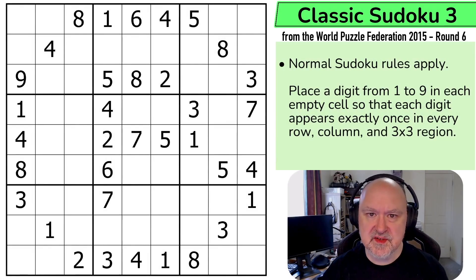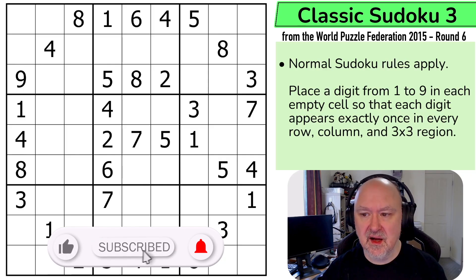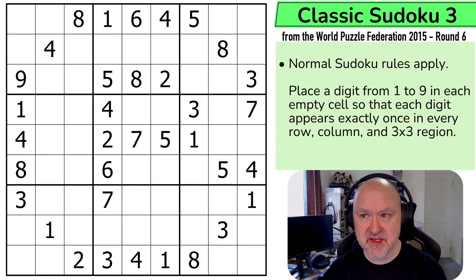Hi, and welcome to Bremster Puzzles and back to the World Puzzle Federation from 2015 round six, which was set by the Czech Republic. This is another classic Sudoku set by Yizi Hedina, and this one is another 20-point puzzle. World champions would be trying to do this in about two minutes.